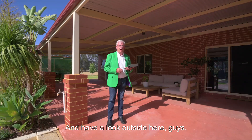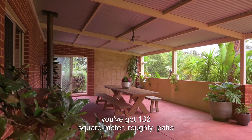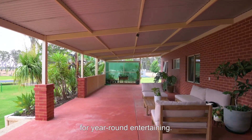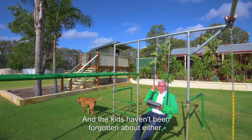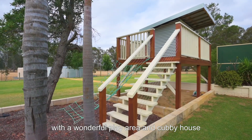Have a look outside here. Straight off that beautiful kitchen family meals you've got a 132 square metre roughly patio which runs the full length of the house for year-round entertaining. And the kids haven't been forgotten about either — even us big kids — with a wonderful play area and cubby house for the children.